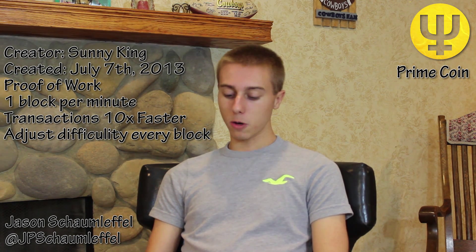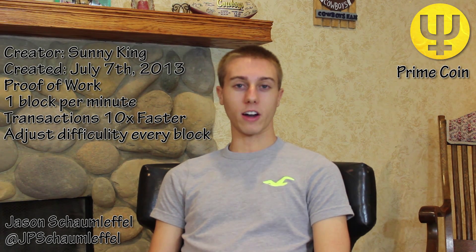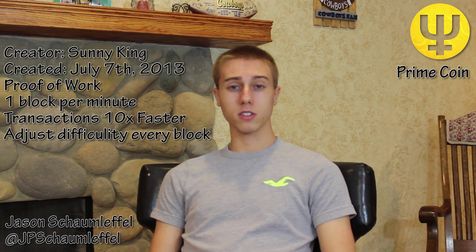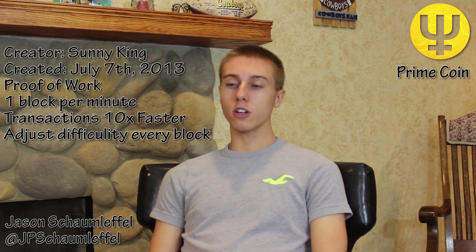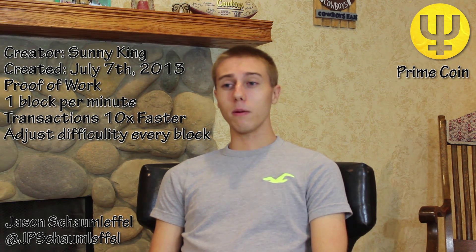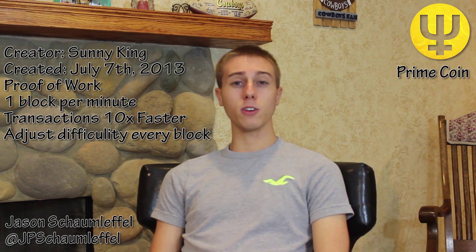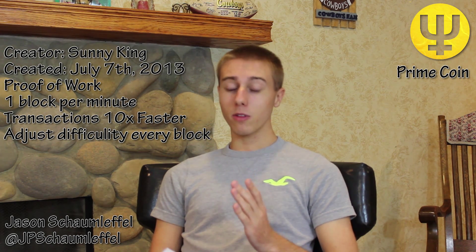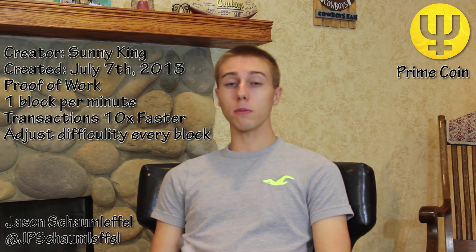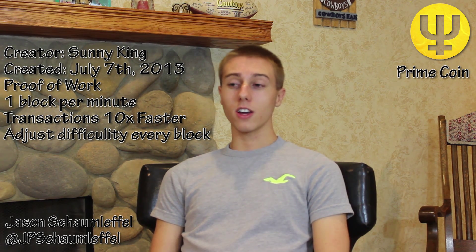It is a proof-of-work system. Basically, how it works is your computer does random number calculations to find prime numbers — you kind of expected that with a coin called Primecoin. There are different types of prime numbers and calculations to find those. I don't want to go into too much detail because it is complex, though it's very intriguing if you want to look into it. All you need to know is it uses a proof-of-work system, which is one of the leading top two systems.